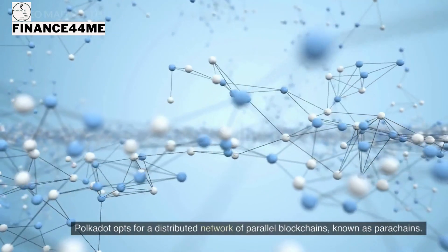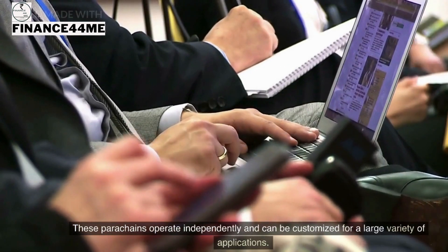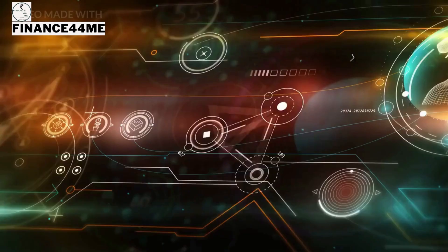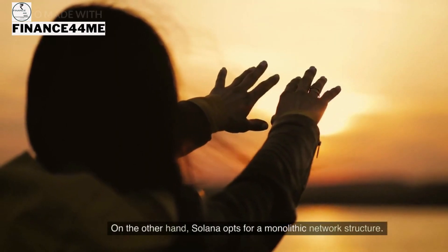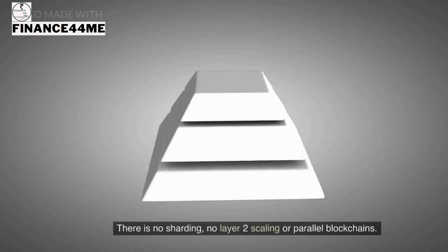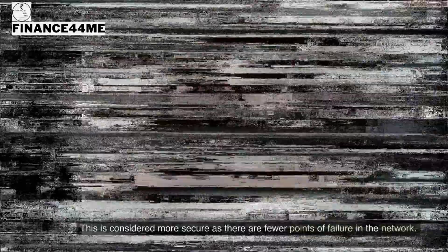Regarding network structure, Polkadot opts for a distributed network of parallel blockchains known as parachains. These parachains operate independently, can be customized for a large variety of applications, and can share data and assets with each other seamlessly. Solana, on the other hand, opts for a monolithic network structure with no sharding, no layer-two scaling, or parallel blockchains, which is considered more secure as there are fewer points of failure.